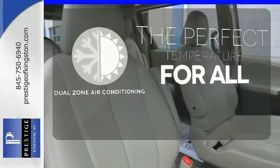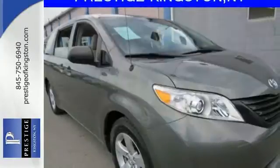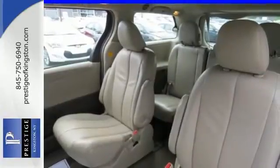It's too hot, it's too cold — not anymore with dual zone air conditioning. For 2011, the Sienna is completely redesigned with enhanced styling, greater performance, and increased fuel economy.